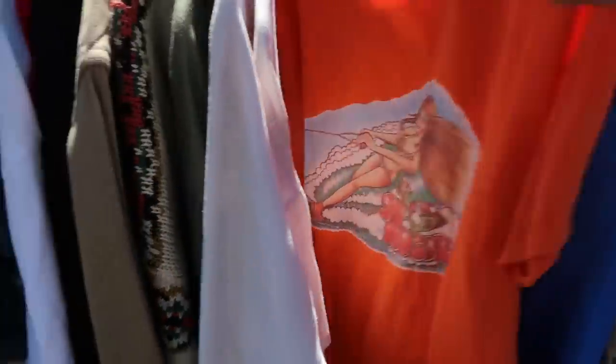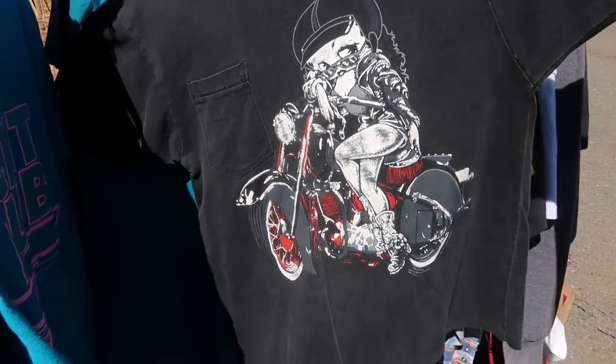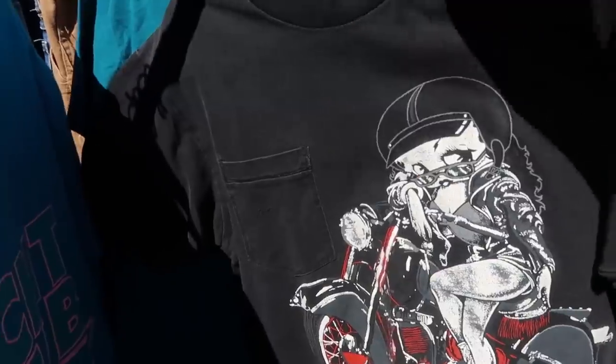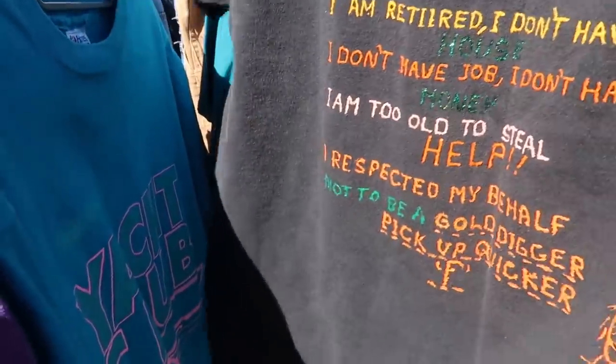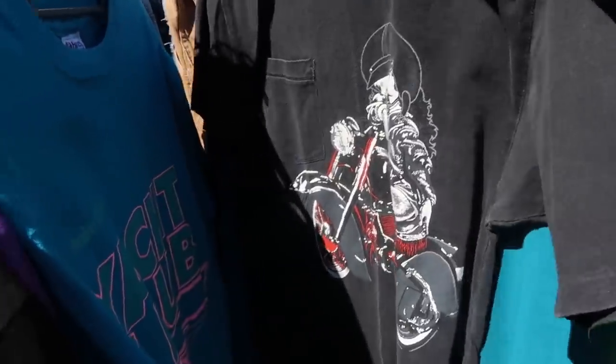So this one was funny — it was a girl water skiing — and I also found this really cute Betty Boop on a motorcycle. I would have purchased this one and it was at one of the more affordable booths, but unfortunately I hated the back. Someone had written all this stuff on the back and I didn't love what it said, so I ended up leaving that behind sadly.